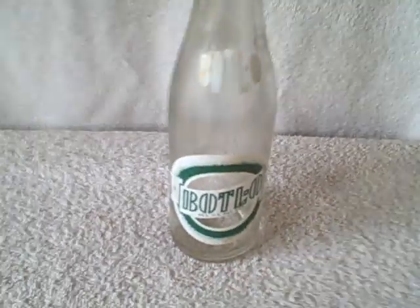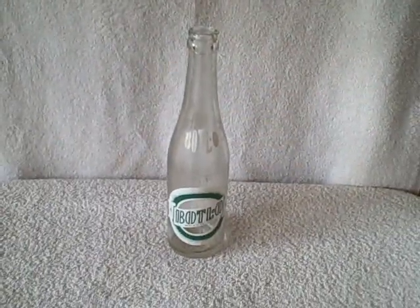It says BT Fuchs Manufacturing Company, minimum contents 10 fluid ounces. Real good shape, very collectible. Thank you.